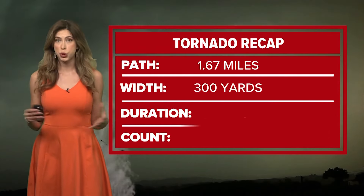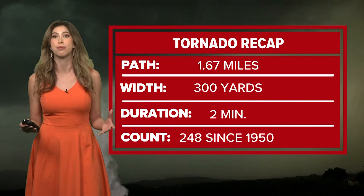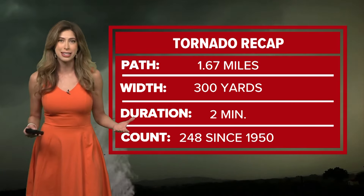All in all, the total path was 1.67 miles. It was 300 yards wide and lasted from 2:47 AM to 2:49 AM. That's right — just two minutes did all that damage.